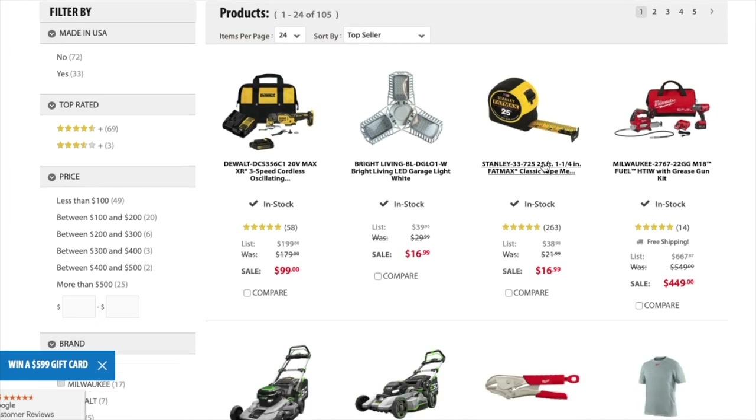We got the Stanley FatMax 25-feet tape measure for $16.99. You got the Milwaukee Fuel 2767 with the grease gun kit for $449. Let's look at this real quick.